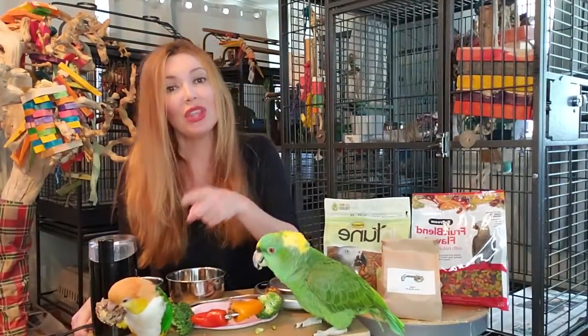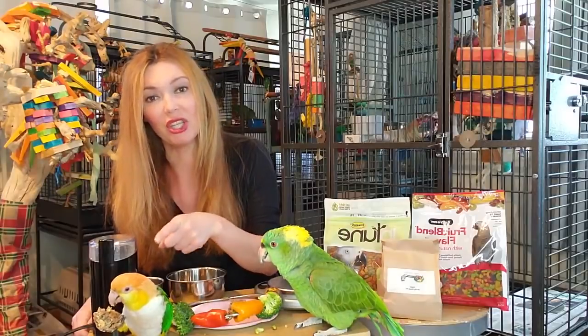Hi guys, welcome to Parrot Playhouse. My name is April. This is the Puffman eating Christine's Chop Shop birdie bread with pellets inside.